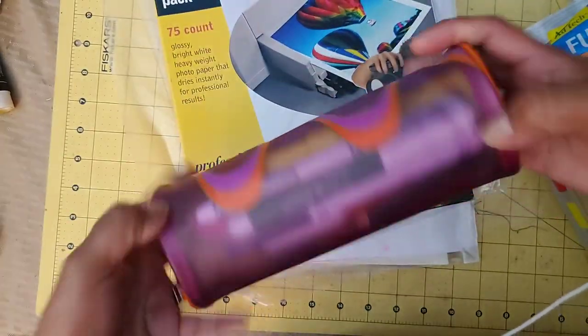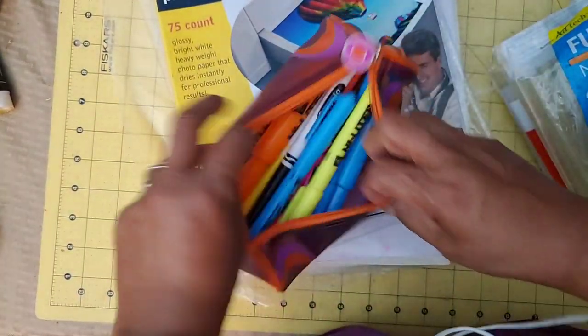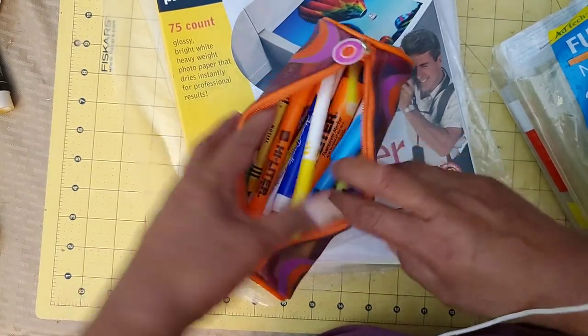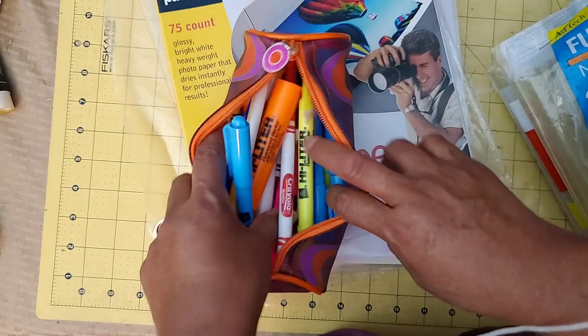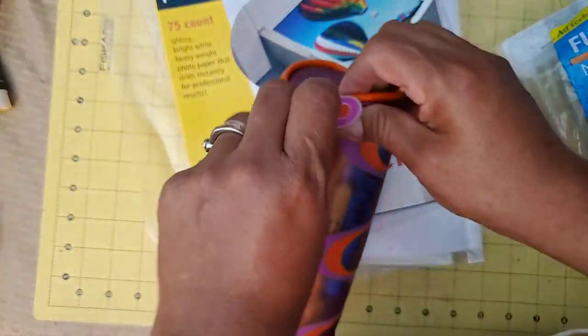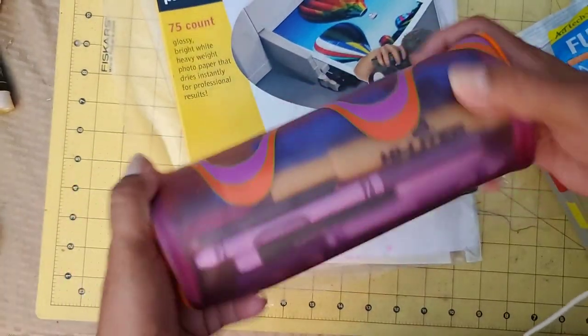Then there was this little pencil case pouch. It's full of highlighters, markers, and some crayons. Some of that I'll probably just give to Lane, but the highlighters I can definitely use. The pouch is really cute and looks very sturdy.